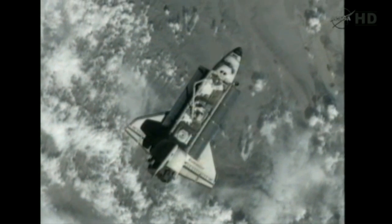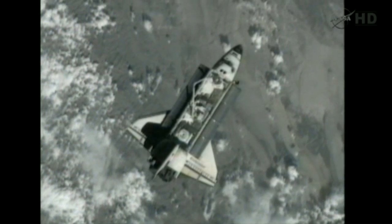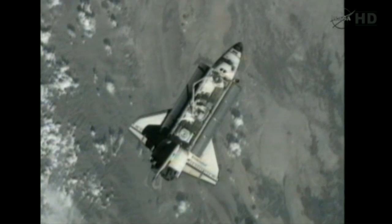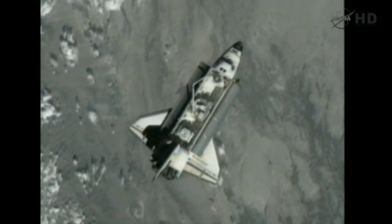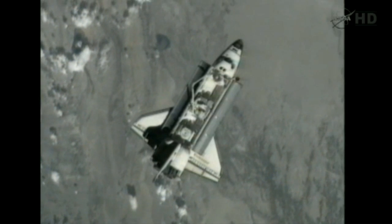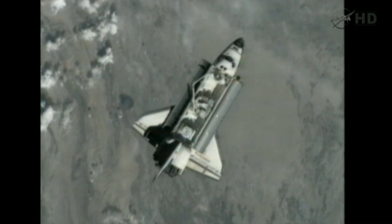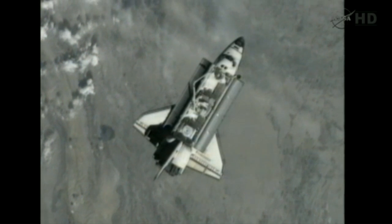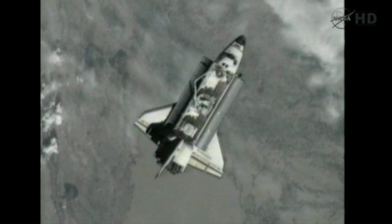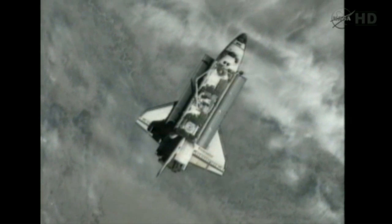Houston, Endeavour, on the big loop. Whenever you want, we can go to Bravo 13 on the DAP — just let us know. Endeavour, I copy, I'm checking. And Endeavour, we're checking with the ISS side. We think we're still a few minutes away from wanting to go Bravo 13, and we will call you back when we're ready.